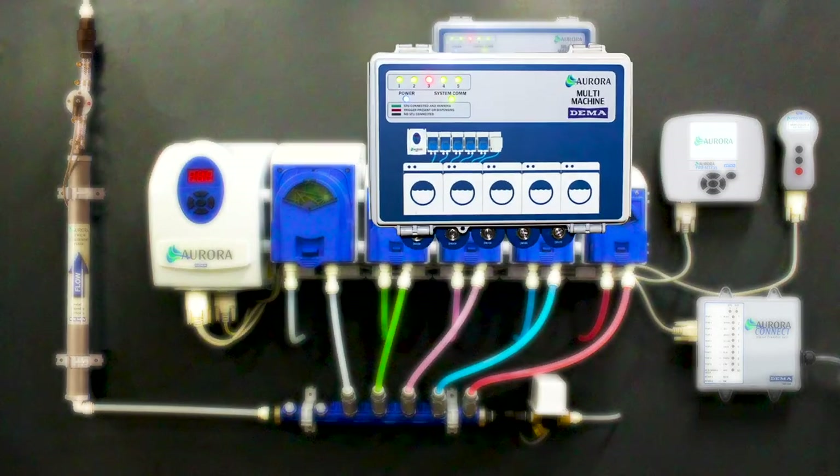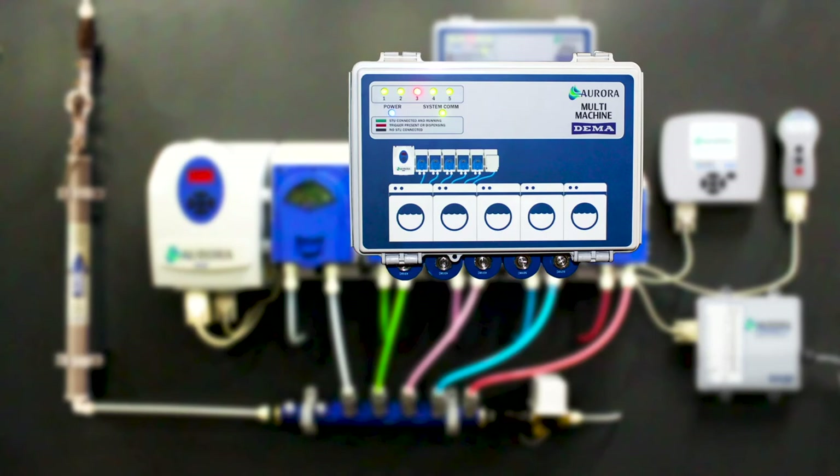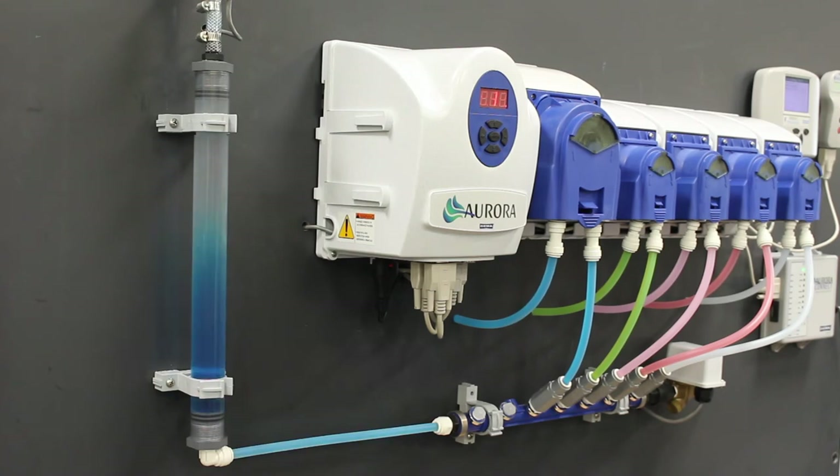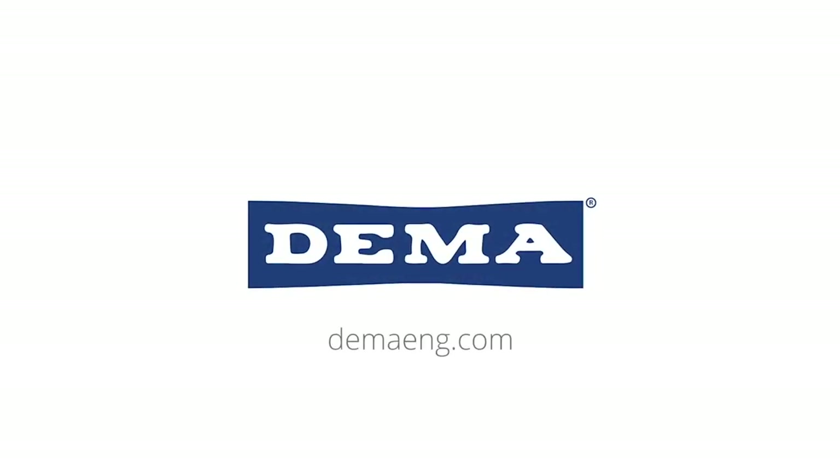The MultiMachine module services two to five laundry machines from a single Aurora dispenser. To learn more about DEMA's Aurora laundry system or any of our other innovative products, visit DEMAENG.com or call 314-966-3533 today.